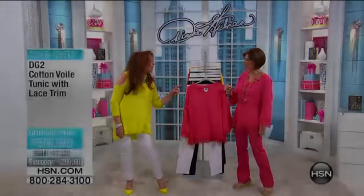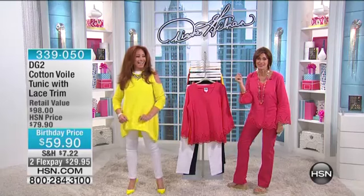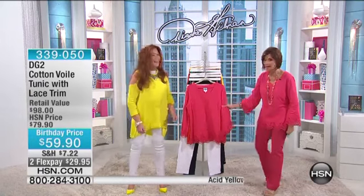Stretch-tastic! That was one of our callers said. I love that — stretch-tastic. Okay, that's super stretch.